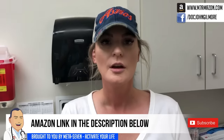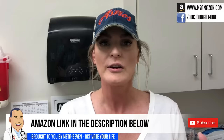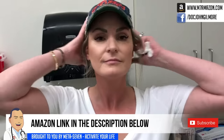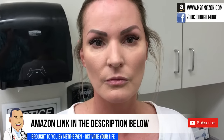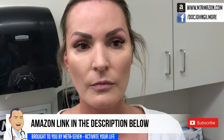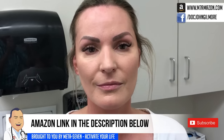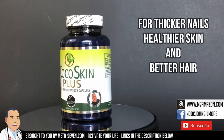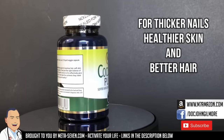I've been taking Cocoa Skin and Meta 7 for probably a year and a half now. Love them both — I highly recommend them. My skin is great, I feel moisturized. They're wonderful. I want everybody to see how pretty your skin is. Have you noticed that you've lost some crow's feet? A little bit. You do look like you're glowing almost. Check out Cocoa Skin Plus for thicker nails, healthier skin, and better hair. And check out Meta 7 for more energy throughout the day. Amazon links are in the description below.